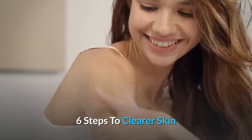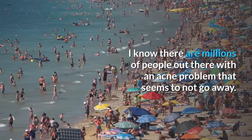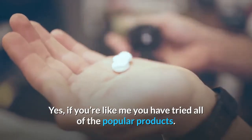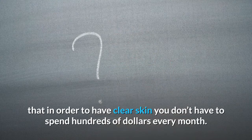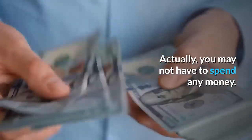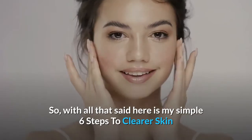6 Steps to Clearer Skin. I know there are millions of people out there with an acne problem that seems to not go away. If you're like me, you have tried all of the popular products. But what if I told you that in order to have clear skin, you don't have to spend hundreds of dollars every month? Actually, you may not have to spend any money. So with all that said, here is my simple 6 steps to clear skin.